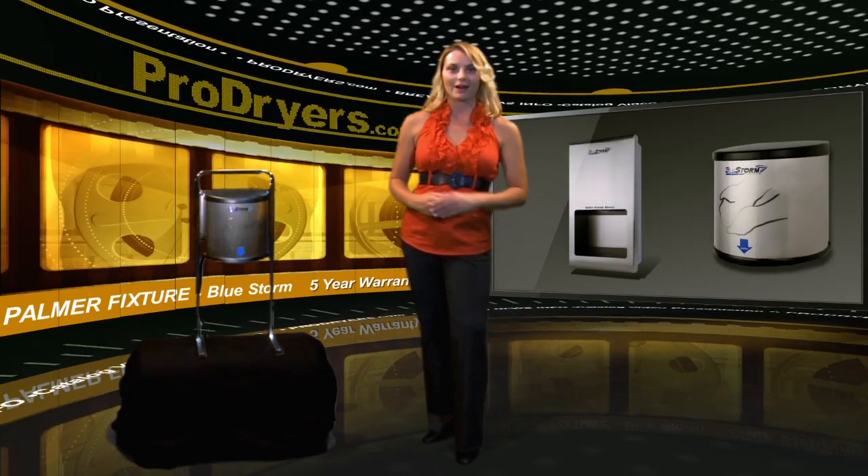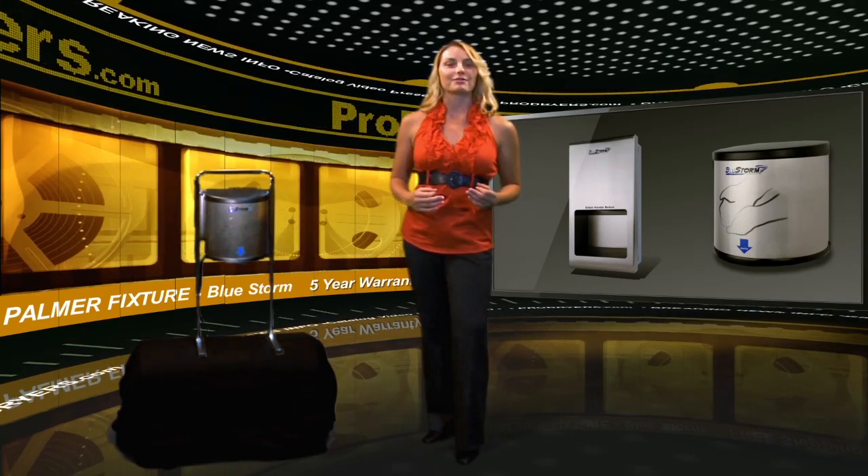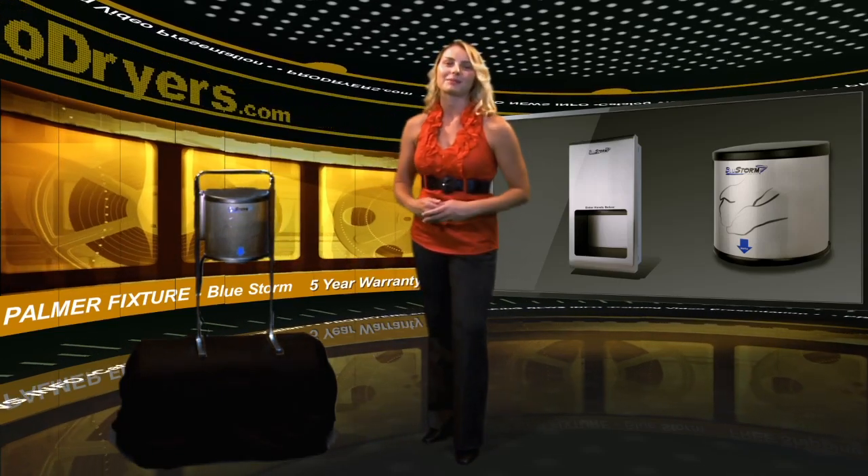Check out the Bluestorm 2, one of the very few fully recessed high-speed hand dryers. Both the Bluestorm and the Bluestorm 2 offer an outstanding solution to cutting costs associated with paper towels.